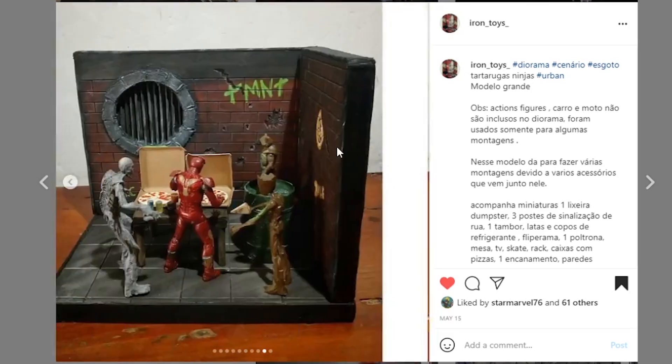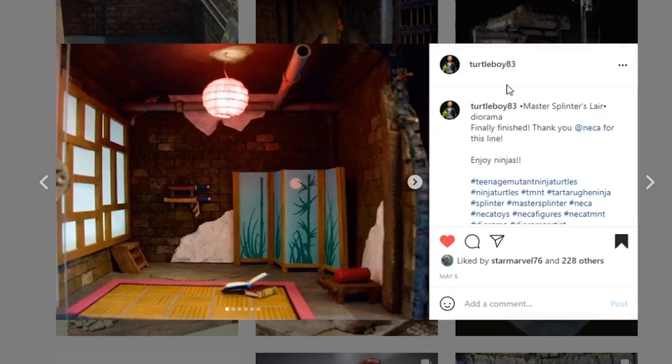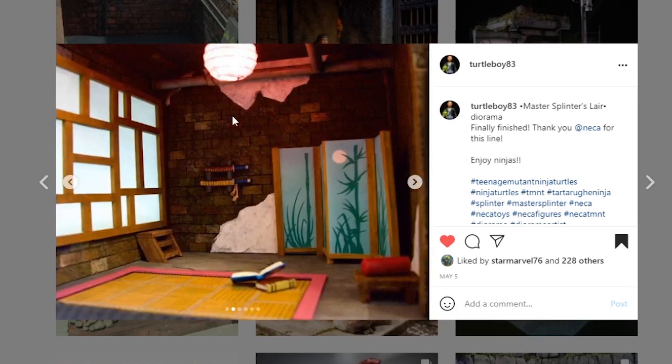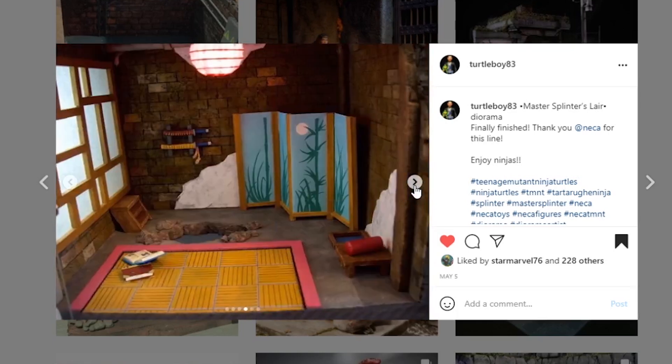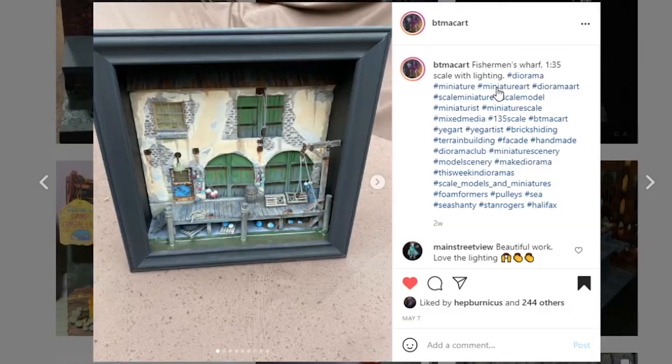Next coming from turtle_boy_83 — Master Splinter's Lair finally finished. Thank you NECA for this line. I'm pretty sure this is for the cartoon line. Love the way this turned out — especially this window or screen that looks so good with the light diffuse coming through. That looks like one of those little IKEA hanging lights. Great accessories, really nice paint work, great sculpt work with the blocks, and the floor concrete really looks like real concrete. Great work on yet another amazing diorama.